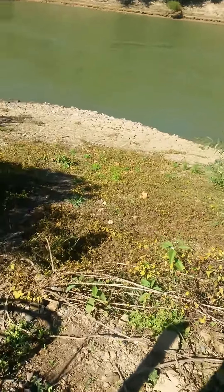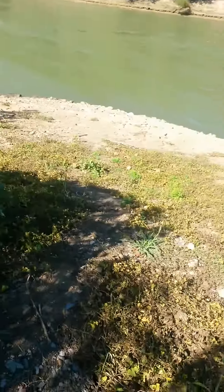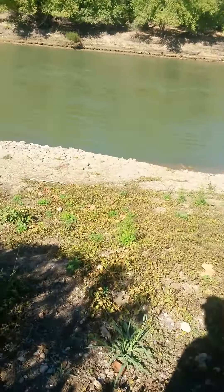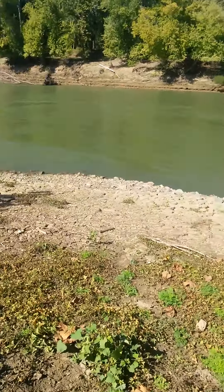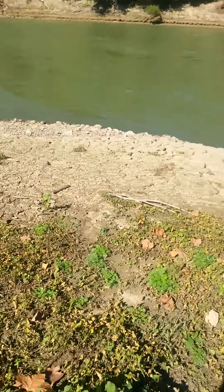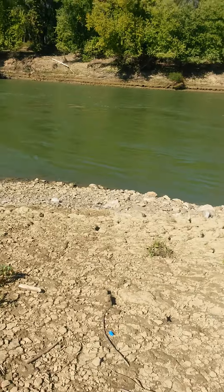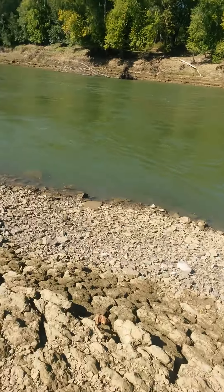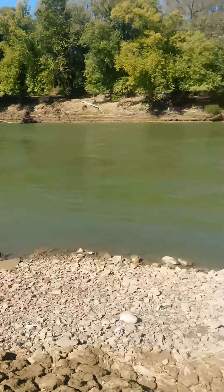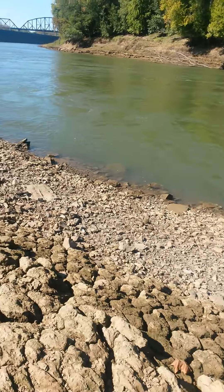Watch out for the roots. And you get to below the dam — just paddle on downstream with the current, and you're more than halfway to West Point. Take care.